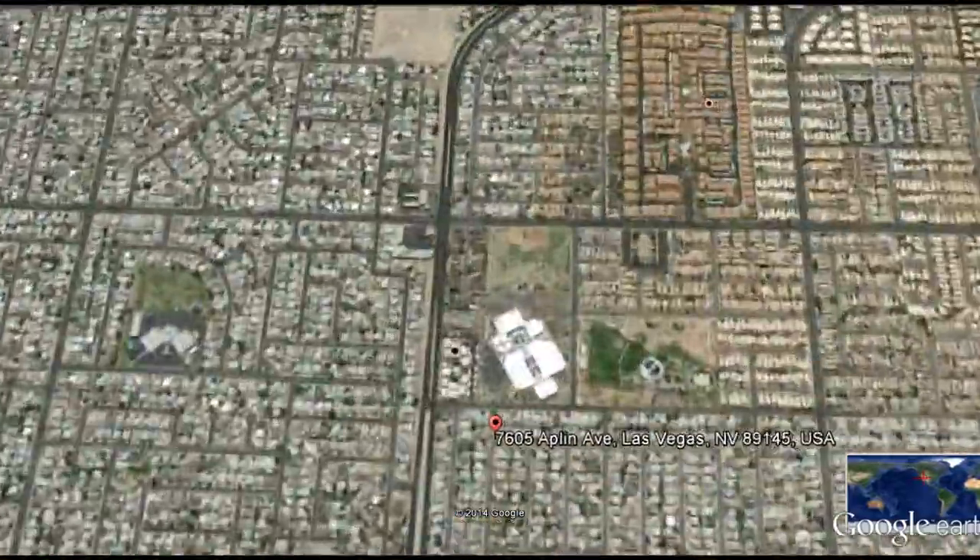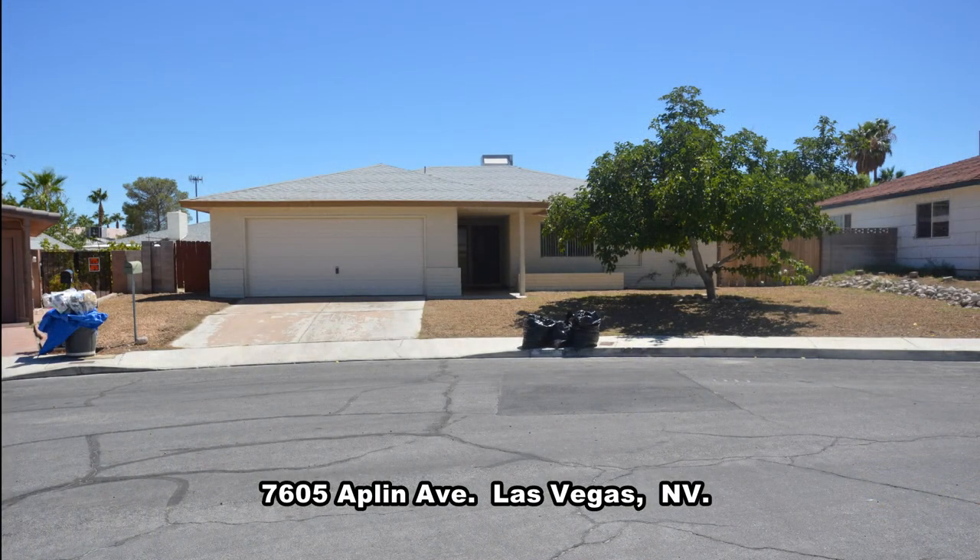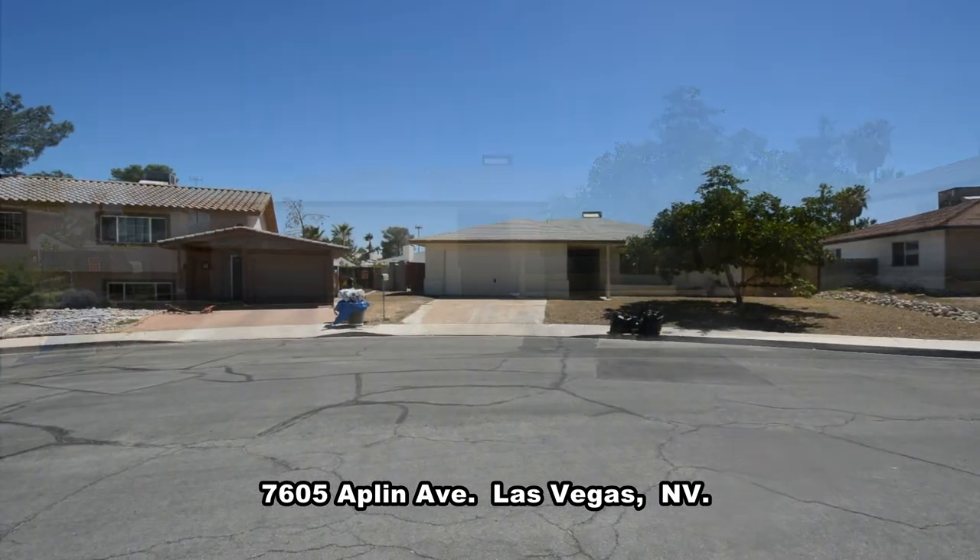Welcome to 7605 Applin Avenue in Las Vegas, Nevada. This home is in the Northwest with shopping, schools, and easy highway access nearby.